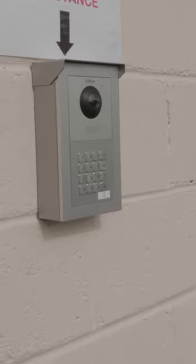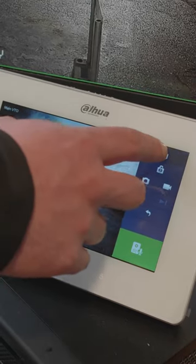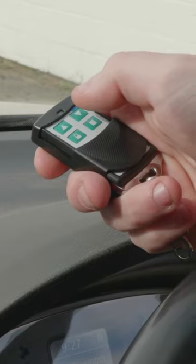They are now also able to be alerted once deliveries or new guests have arrived via the intercom system, and have a number of other ways to control the system should they choose, such as the smartphone app, control screen or a key fob.